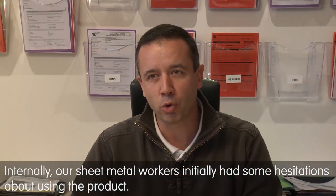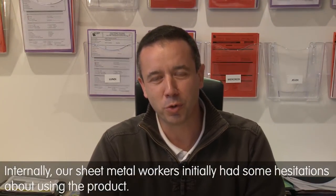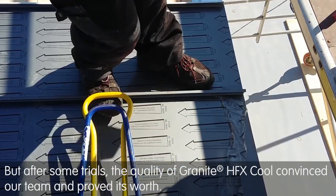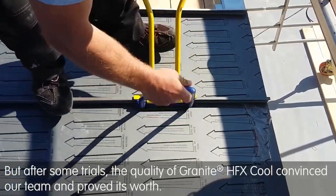Internally, it's a product that, at the start, like all good zinc workers, was viewed with a little reticence, since it's only metal compared to zinc — but which, after a few tests, brings great satisfaction by its quality.